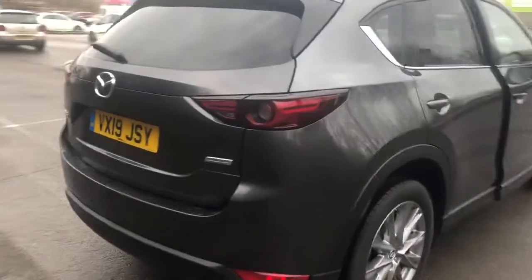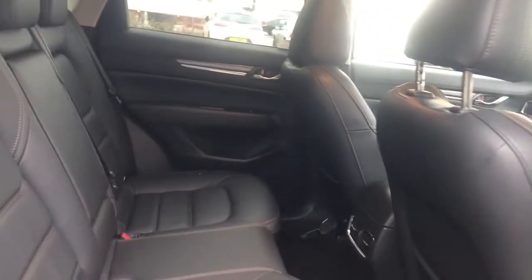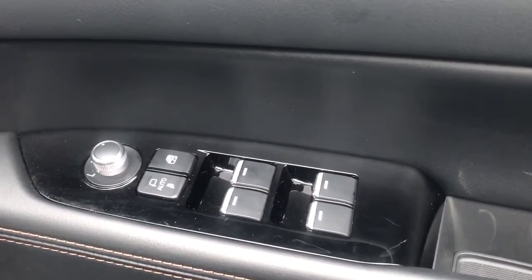If you do need more space, the rear seats have a 60-40 split. There are rear electric windows, leather seats with isofix tethers, front electric windows and electric wing mirrors.